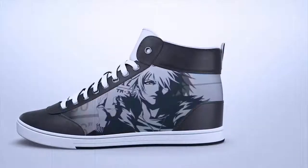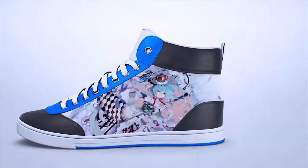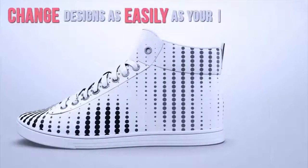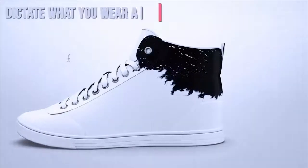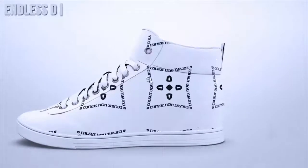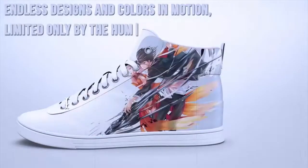Before, shoes were as good as their brand. Now, they're as alive and relevant as you make them. Change designs as easily as you change your phone's wallpaper or ringtone. Dictate what you wear and customize your own unique look with endless designs and colors in motion, limited only by the human imagination.